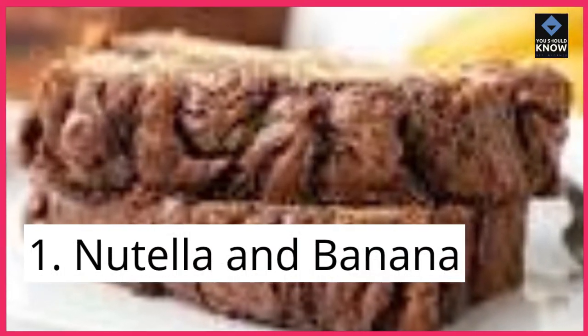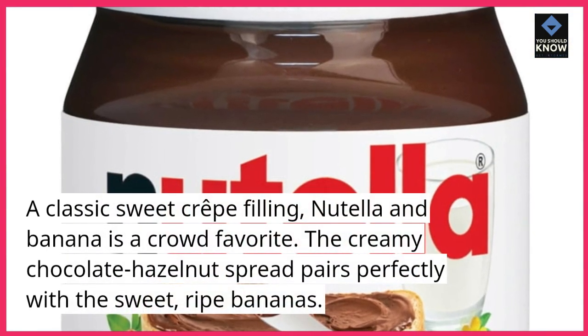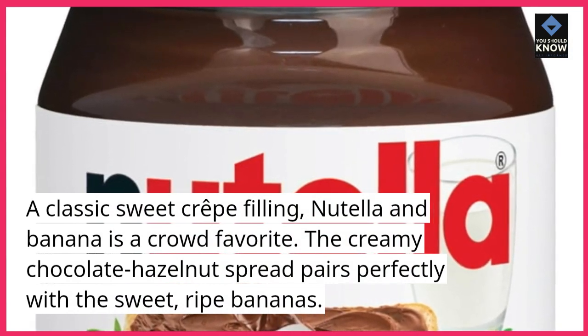1. Nutella and banana. A classic sweet crepe filling, Nutella and banana is a crowd favorite. The creamy chocolate hazelnut spread pairs perfectly with the sweet, ripe bananas.